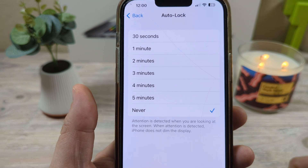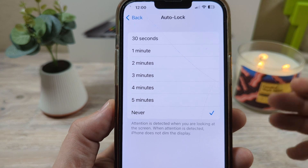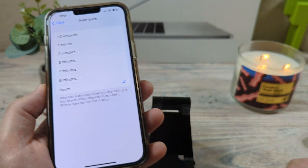Once you set this to Never, your screen should never go dark on you again. Hopefully that was helpful for you. If you enjoyed this video, feel free to like, and if you'd like to also subscribe, that would be great too. Have an awesome day. Take care.